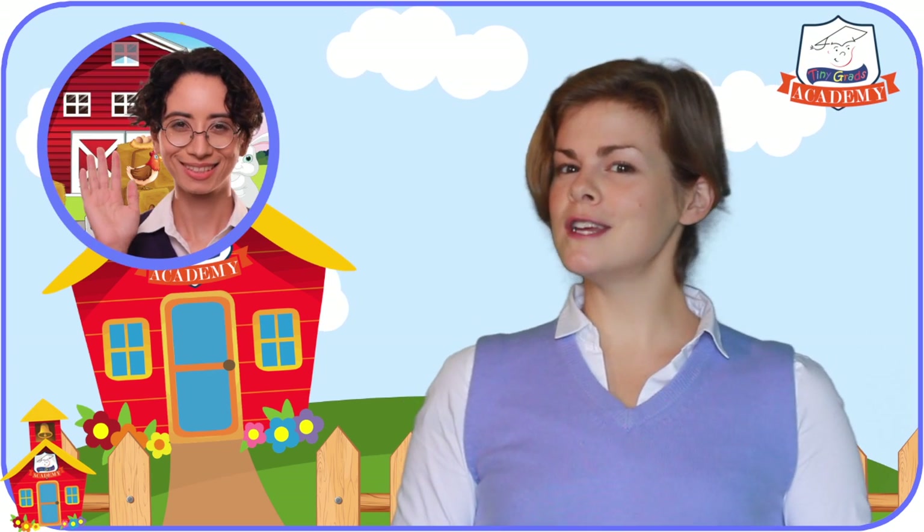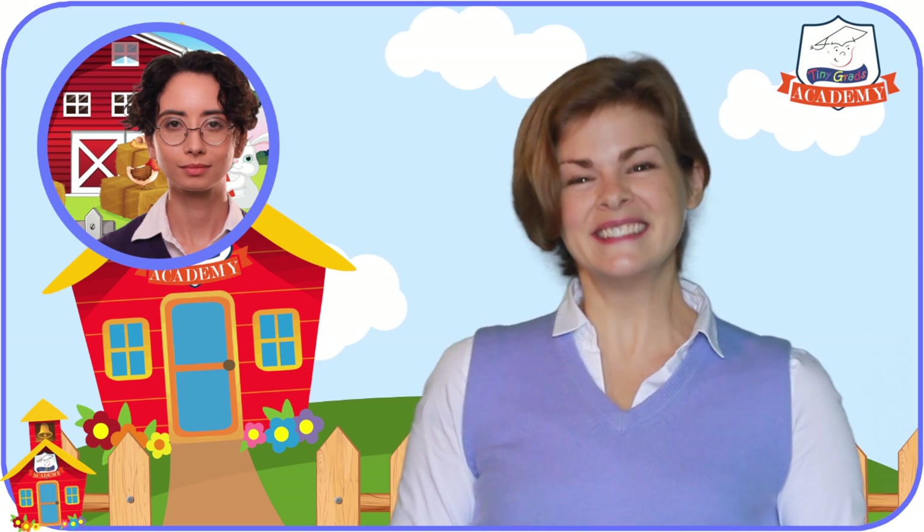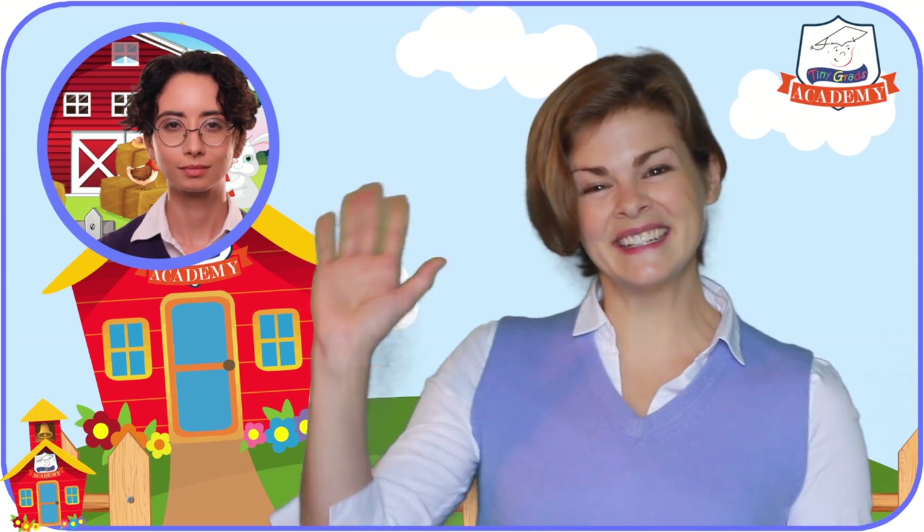I hear she's out at old Mr. McDonald's farm. I'll call her and tell her you're on your way. Say hello to her for me. See you soon. Bye!